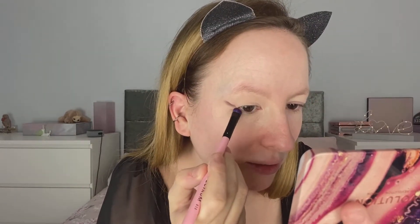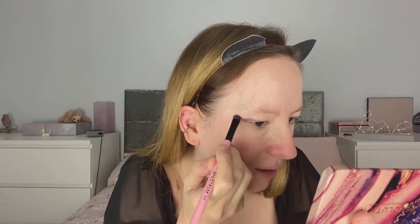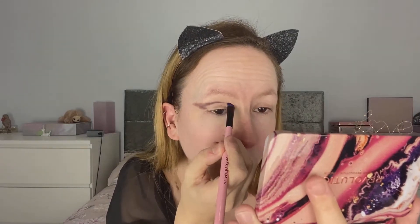So I'm going to take this darkest color and use this just to kind of map out a winged shape. And that looks so much better than it did without the primer — primer really does work, whether it's a concealer or an actual primer. That's just proved it works because when I put it down on my bare lid it looked crap. So I'm just going to use this to start building up this winged shape that I'm doing.